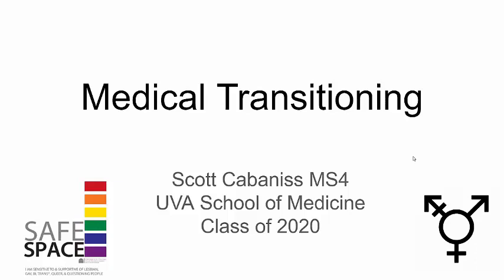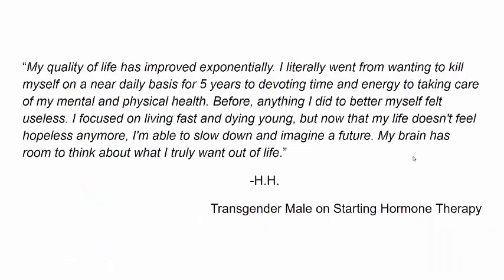Hello, this is Scott, and this lecture in the Transgender Health Series covers medical transitioning. This is a quote from HH, a transgender male, who talks about his quality of life and how it's improved exponentially since starting hormone therapy.